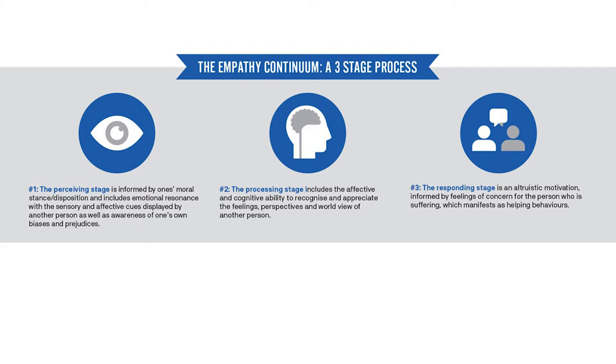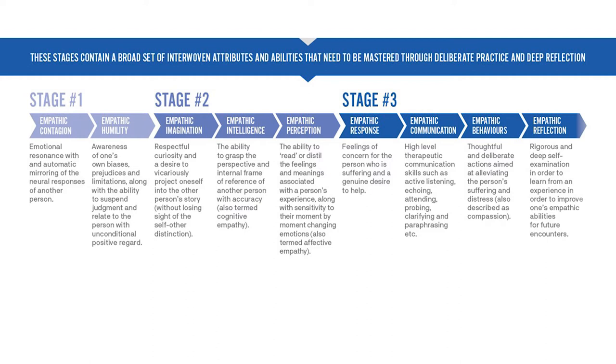The Responding stage manifests as helping behaviours. Interwoven within the three stages of the Empathy Continuum are a broad set of attributes and abilities that need to be mastered through deliberate practice and deep reflection. It is these attributes and abilities that the resources within the Virtual Empathy Museum have been specifically designed to address.